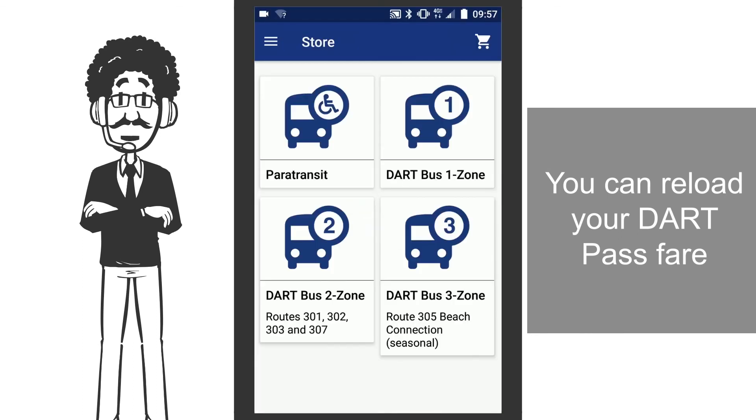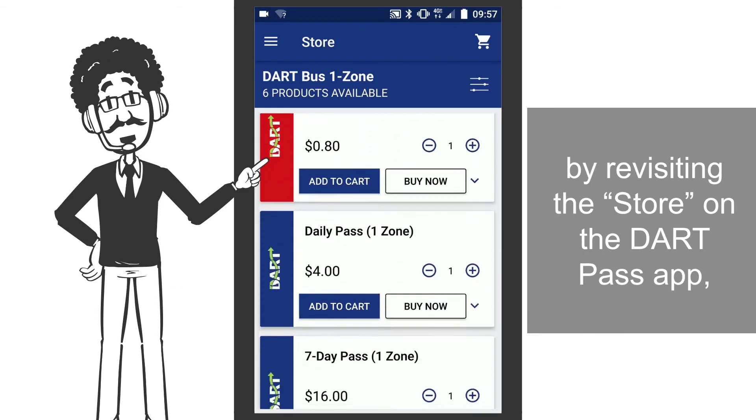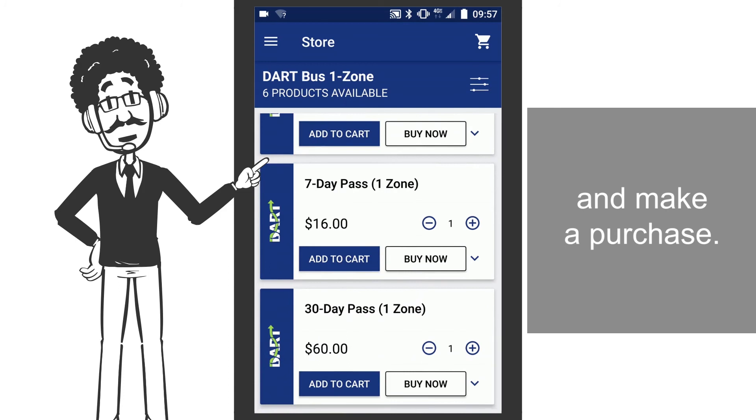You can reload your Dart Pass fare by revisiting the store on the Dart Pass app and making a purchase, or disembark.